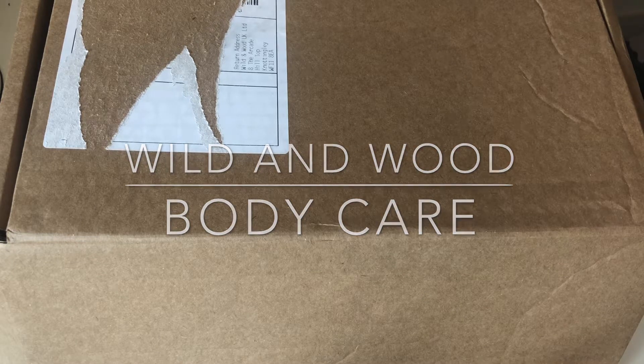Today is an unboxing video from a company called Wild and Wood. They do bath products and shower products, but they're predominantly known for their bath products. I've been following them for quite a while on Instagram and I've wanted to try them, but they're not cheap — though you do get what you pay for.